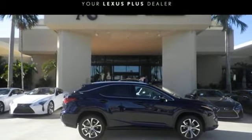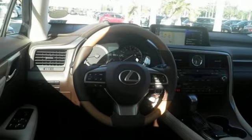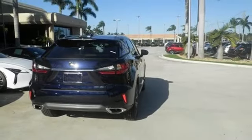Integrated navigation system, smart access key, dual zone climate control, auto dimming rearview mirror, and automatic transmission.